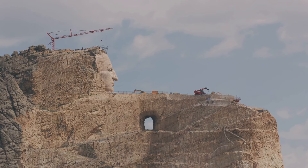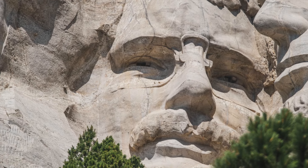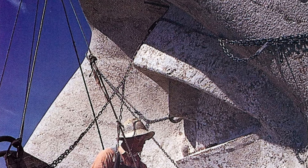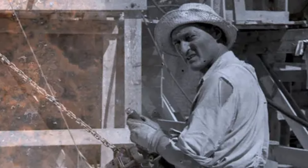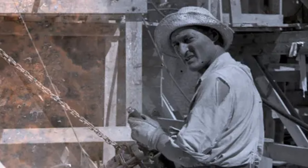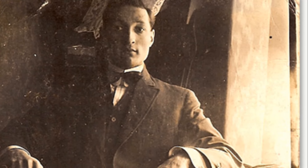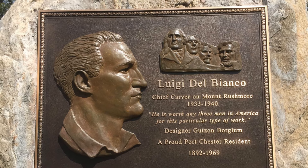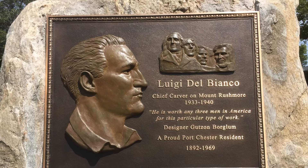The personal stories of those who worked on Mount Rushmore add a human touch to this monumental project. Betty Brooks, whose grandfather Thomas Jones was a driller on the project, shares how her grandfather would recount the long days spent hanging from ropes, drilling precise holes for dynamite charges. Despite the danger, Jones and his colleagues took immense pride in their work, knowing they were part of something historic. Then there's John Smith, a local historian who tells the story of Luigi Del Bianco, an Italian immigrant and chief carver, who was instrumental in refining the intricate details of the Presidents' faces. Del Bianco's expertise in stone carving was crucial, yet his contributions were largely unrecognized until decades later.